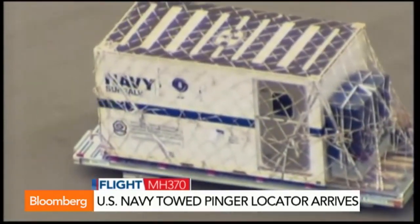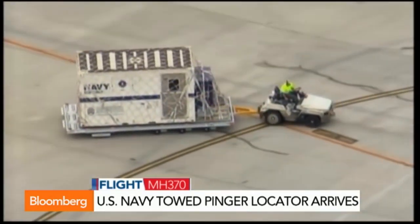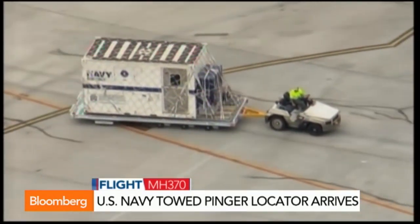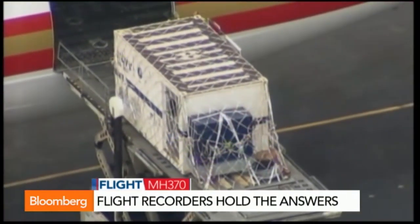They don't have an area to take it to yet, but at least it is in Perth, so it's ready to go once the search area is narrowed down. Analysts say that this will help, but it does have its limitations. It all depends on how accurate your initial search area is, so you really need to establish a fairly firm datum of where the wreck is. And then, if you have a firm datum, the success rate of picking up the ping is actually quite high.